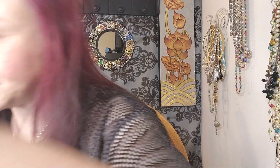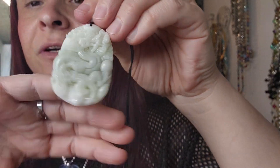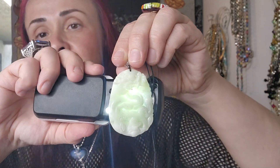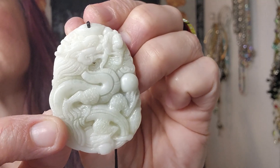And I got some jade. It has a dragon — it needs to be cleaned a little bit. This is a pendant. Very nice piece of jade — can't really see it well, but very cool.